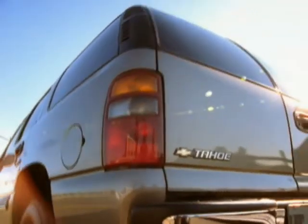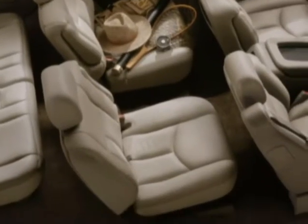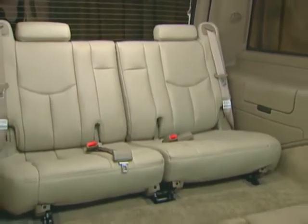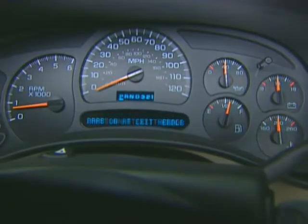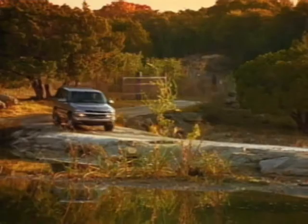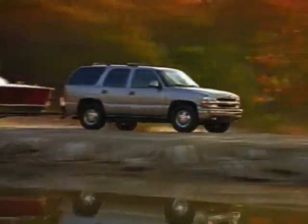Available amenities for LT include new second-row bucket seats that provide comfort as well as easy access to the available third-row seats and steering wheel-mounted controls for the audio system and new driver information center. 2003 Chevy Tahoe LT, just about everything you could ask for in an SUV.